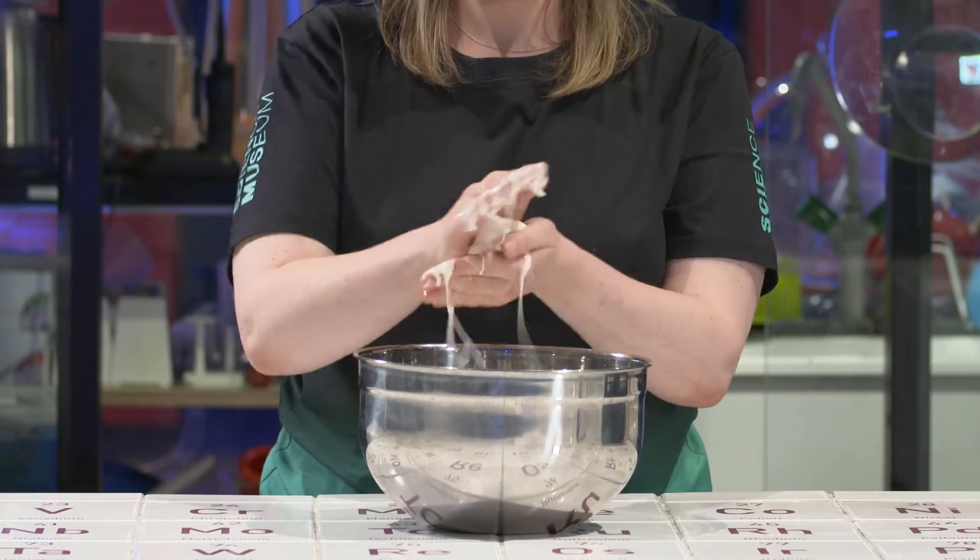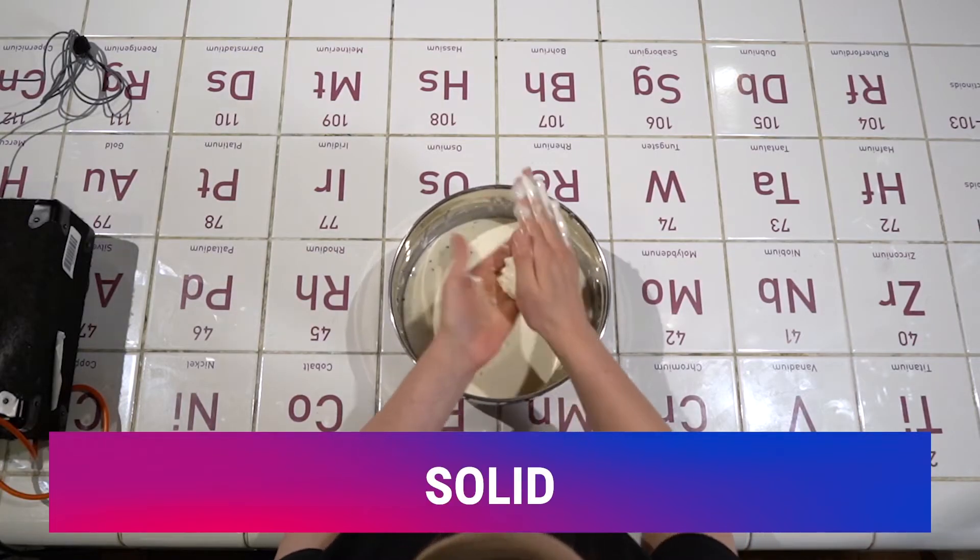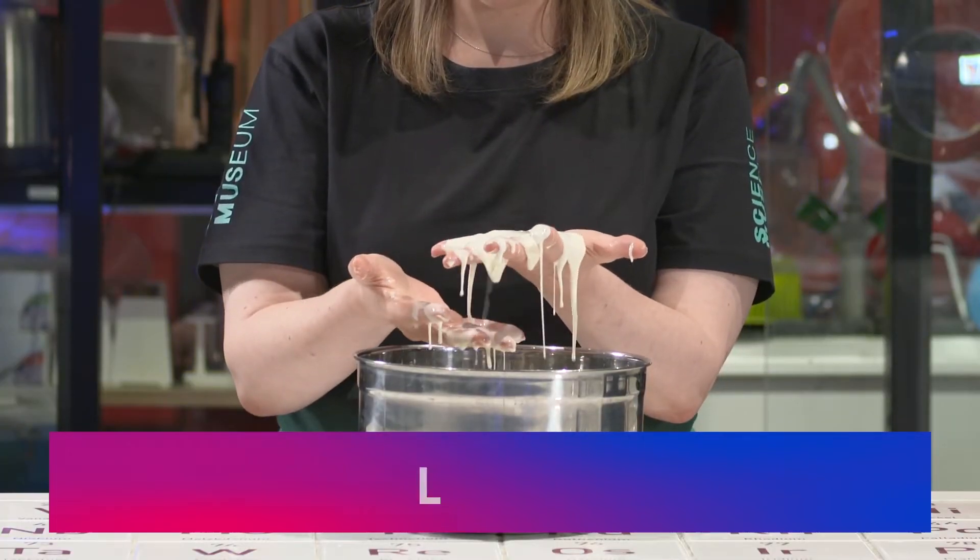Alexandra is putting force on the oobleck and it's acting like a solid. But when she leaves it alone, it acts like a liquid and flows. We're going to pass vibrations of sound through it and see how it acts like a solid, and when there's no sound going through it, it should act like a liquid.